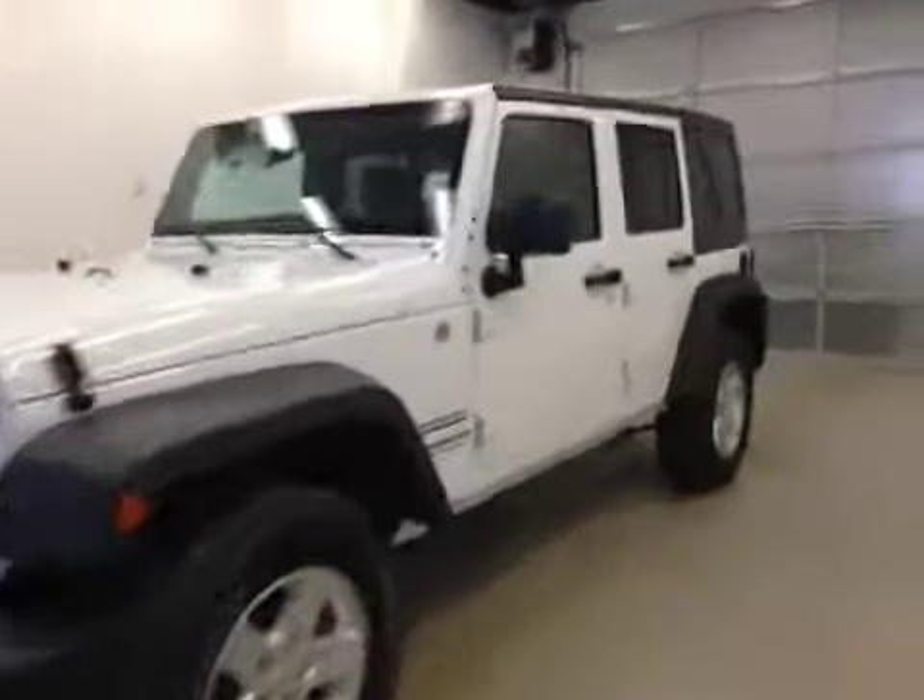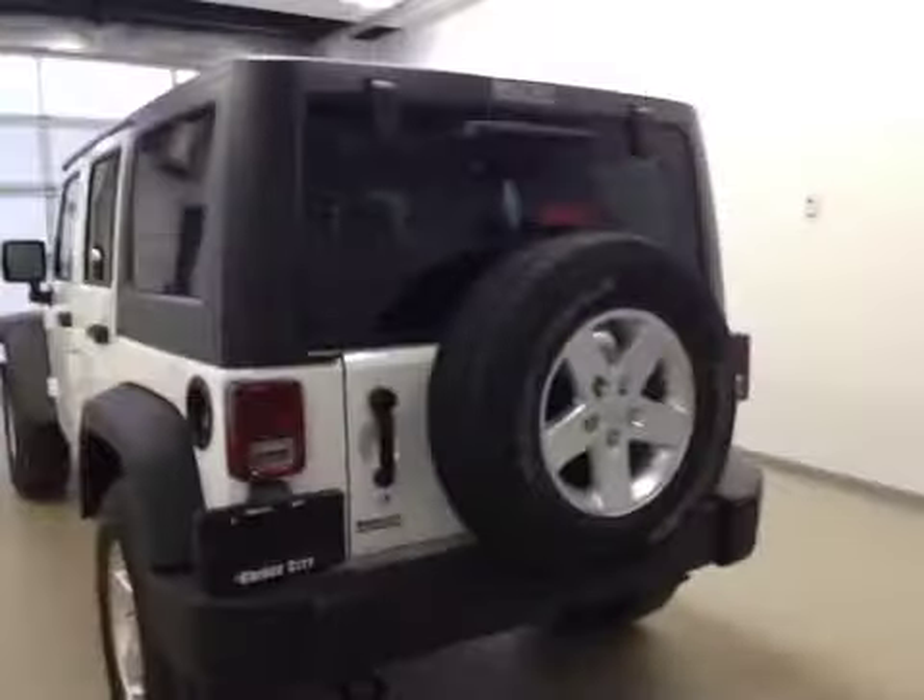This is stock number 2379, a 2014 Jeep Wrangler Sport, four-wheel drive, exterior color is white. Here are your options.